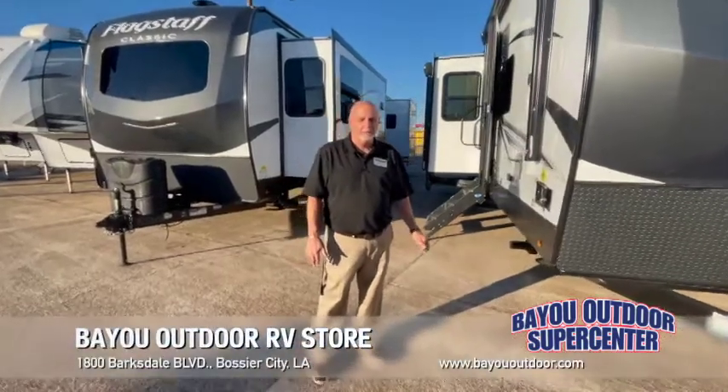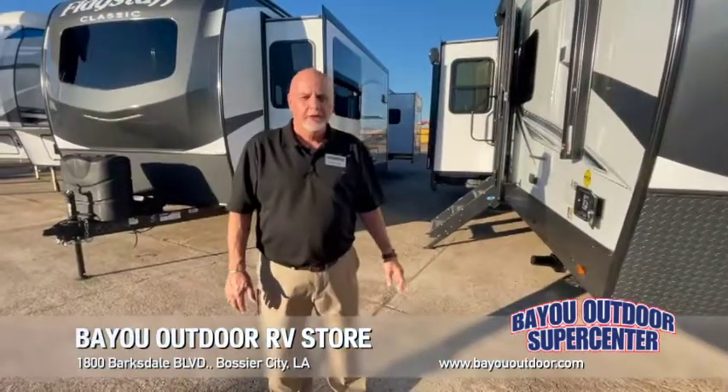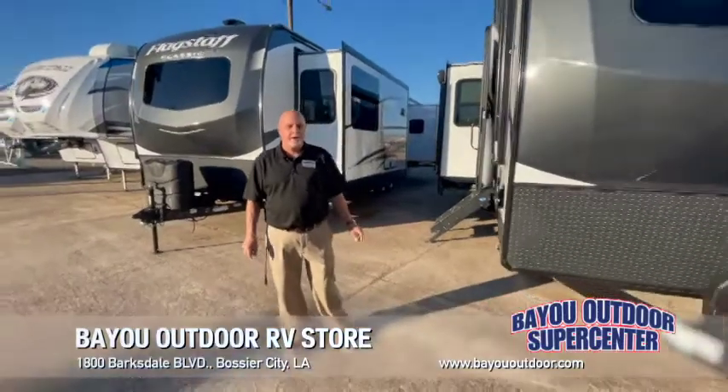Hello everybody, this is Gary at Bayou Outdoor Supercenter, 1800 Barksdale Boulevard, right here in Bossier City.